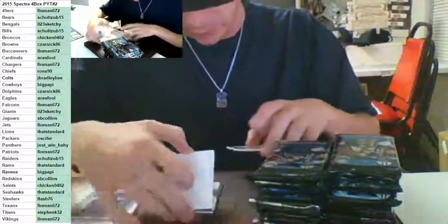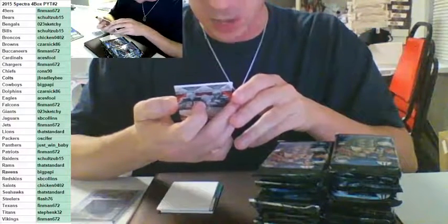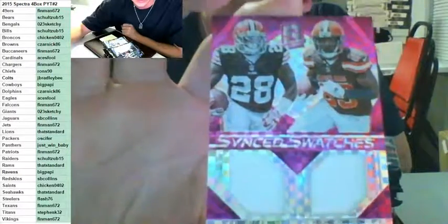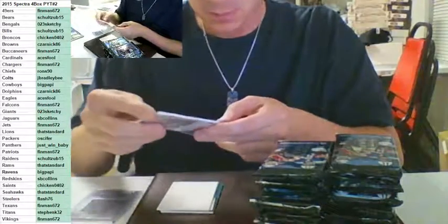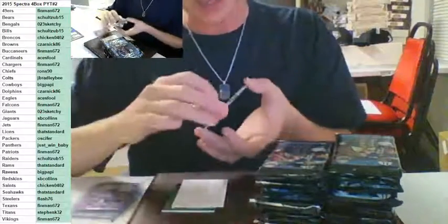Sinked swatches for the Browns — Terrence West and Duke Johnson, pink number to 10. 7 of 10 for Duke Johnson and Terrence West, sinked swatches, pink. Going out to the Browns. Zarnik picking up the filler spot. One per case on these. I learned my lesson last time though — it's not worth quite as much as I thought, but it is one per case.